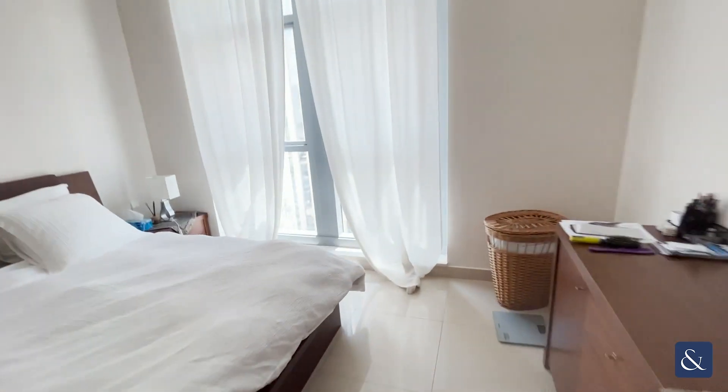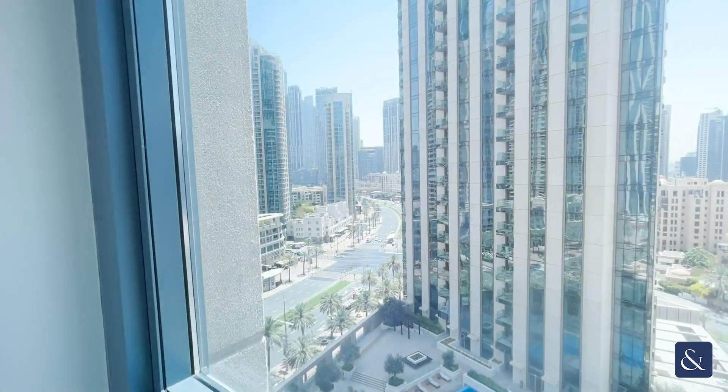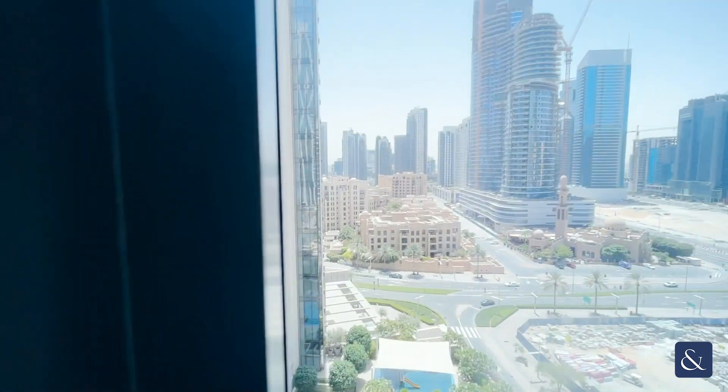Going into the bedroom, again a large space with built-in wardrobes, really well maintained, overlooking the boulevard and Old Town.